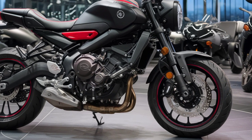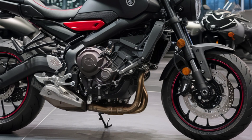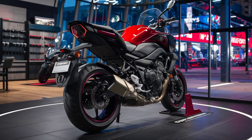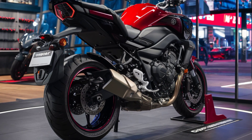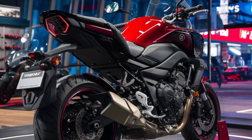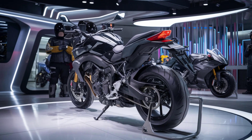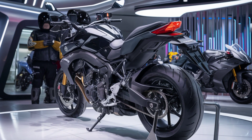The MT-15 is powered by a 155cc liquid-cooled single-cylinder engine that delivers around 19 horsepower and 14.7 Nm of torque. This engine is paired with a six-speed gearbox and features Yamaha's Variable Valve Actuation (VVA) technology, ensuring smooth power delivery across the entire rev range. Whether you're cruising in the city or hitting the highway, the MT-15 has the power and responsiveness you need.